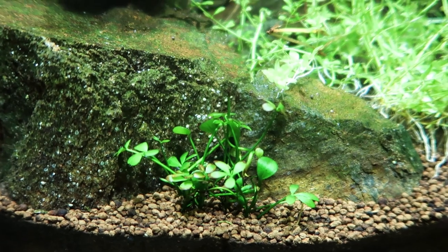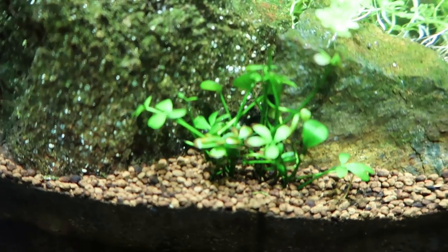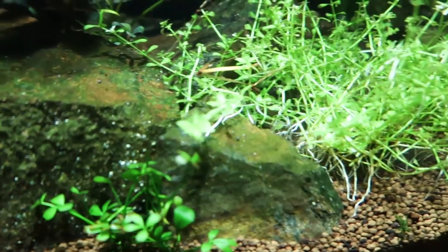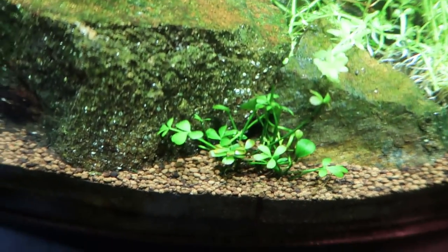This is a fun one for you — this is Marsilea minuta, little clover action. I actually have a whole giant pot of this out in the greenhouse that I can show you. But this is a really wicked little foreground plant. I had to trim the baby tears back because it was overpowering my little Marsilea. I like the way this is coming — I actually planted this down on Saturday, so it's looking pretty legit.